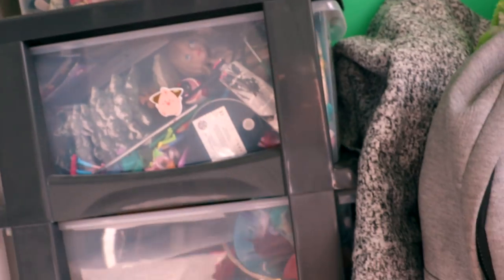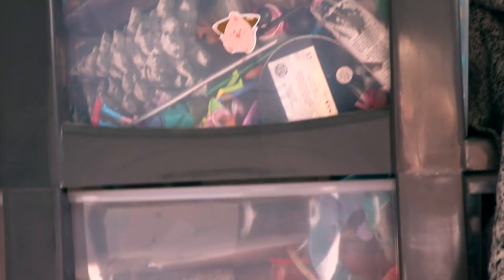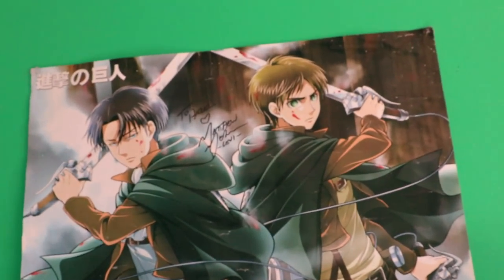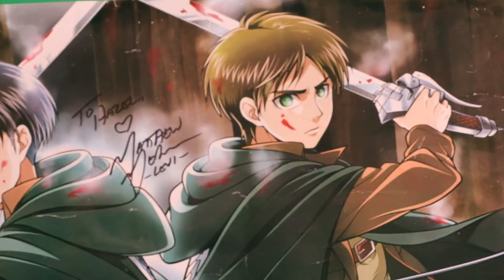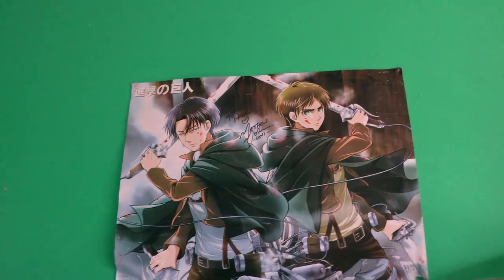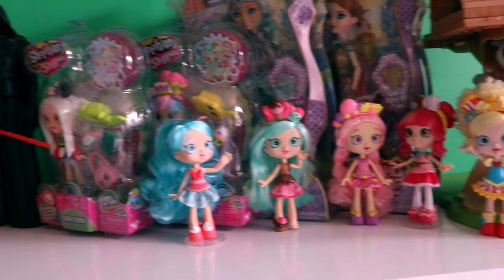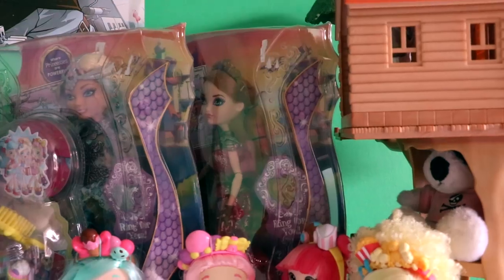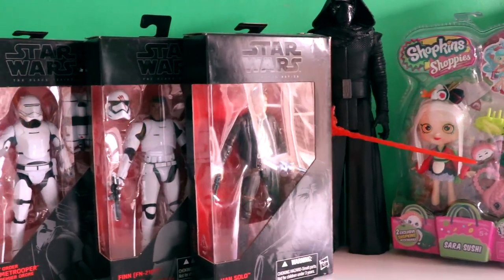This whole shelf is full of art stuff and video props. There's another shelf here - this is my Levi and Eren poster, and it was signed by the English voice actor of Levi from Attack on Titan, Matthew Mercer, also known as the voice actor of McCree from Overwatch. Here I have my Shopkins dolls which I used to collect a while ago until they made too many of them, but I still think they're cute and they look kind of chibi. There are some unopened dolls here too.